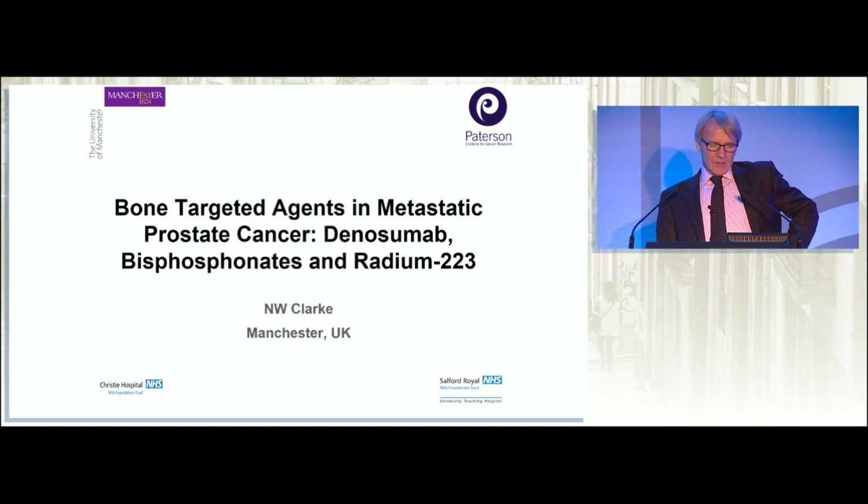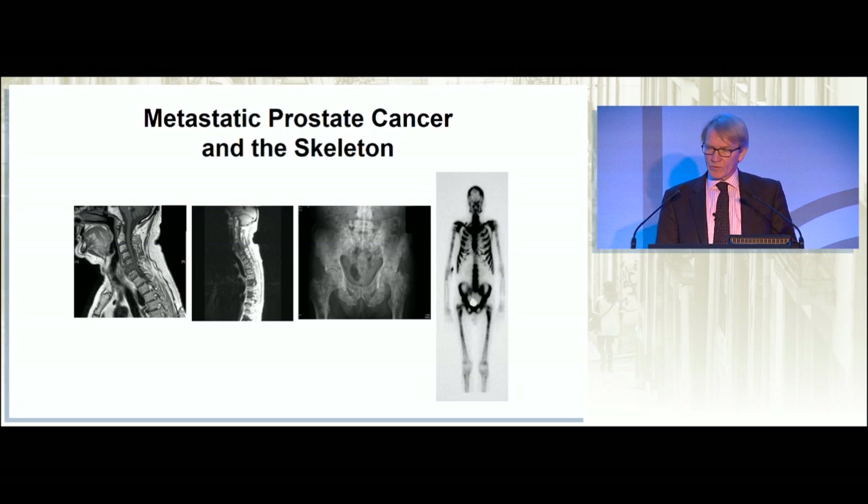I'm going to talk about bone-targeted agents in metastatic prostate cancer, particularly denosumab, the bisphosphonates, and radium-223.